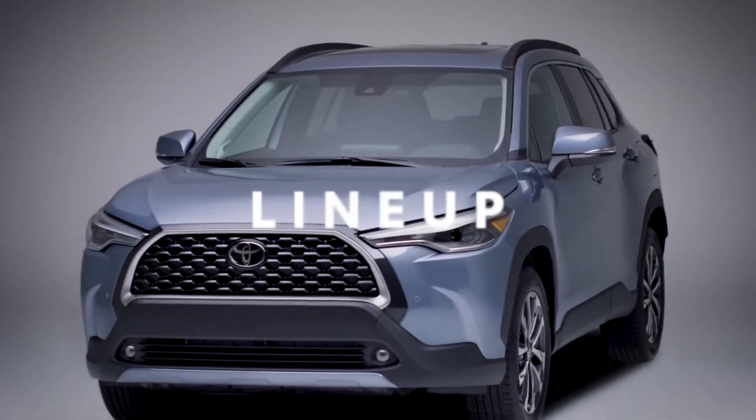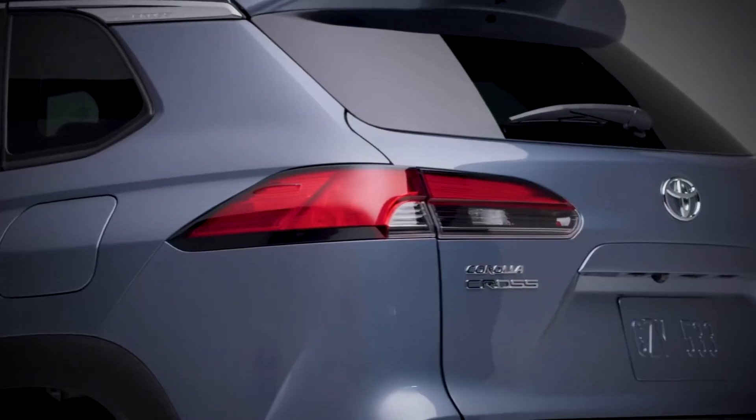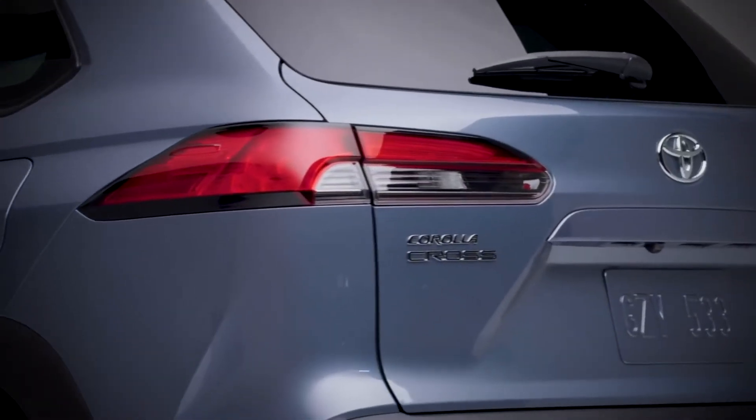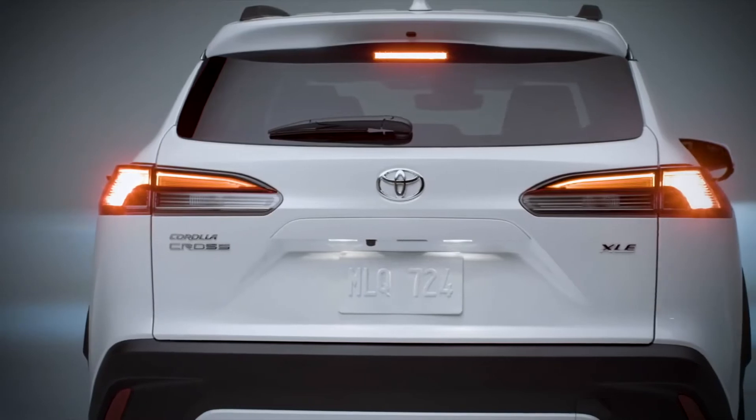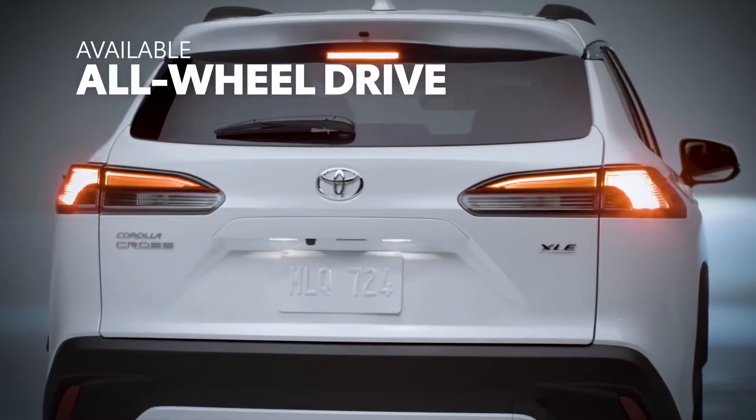In the Toyota family, Corolla Cross slots in between CHR and RAV4, while its own lineup is spread across three grades — L, LE, and XLE. Additionally, each of these can be had with either front-wheel drive or all-wheel drive.